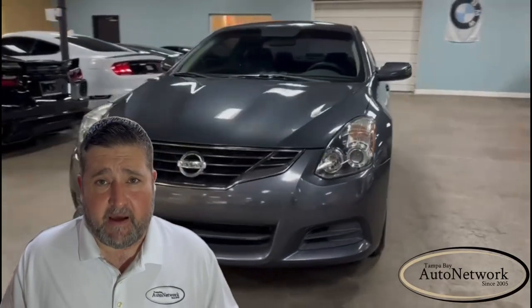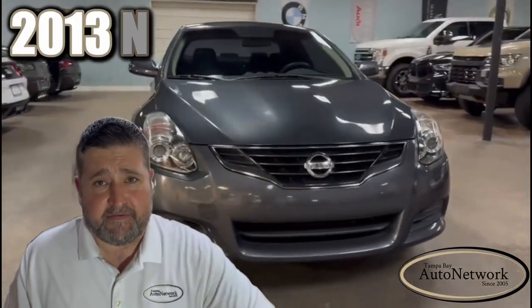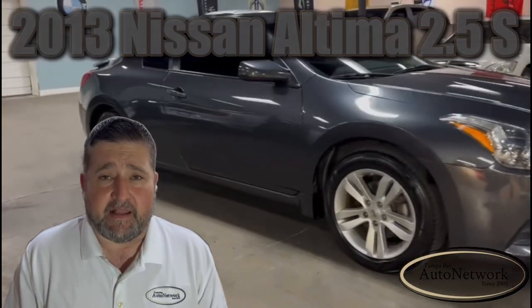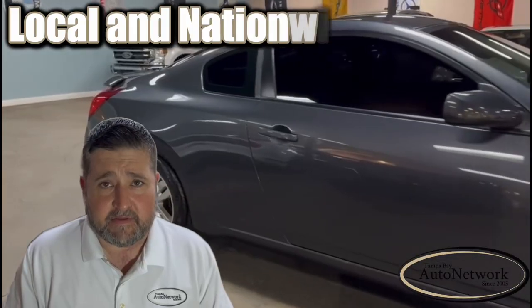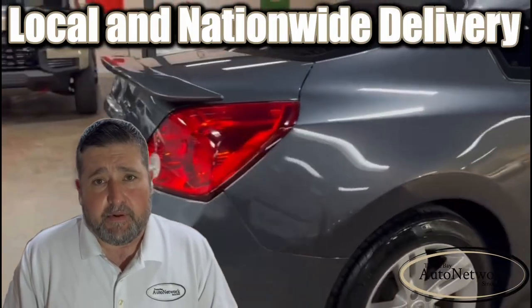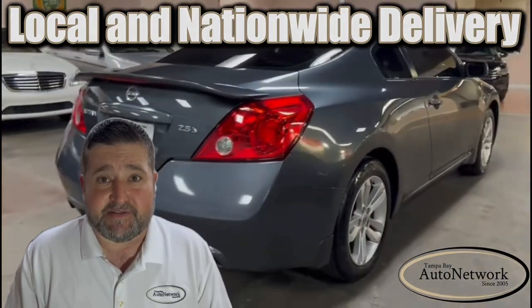Hey, it's Robert here with Tampa Bay Auto Network, and this is a 2013 Nissan Altima 2.5S. I'm here to go over its highlighted features and options, then I'm going to point out the small cosmetic imperfections. If you find our information helpful to you, please give us a like and a follow. Now let's get started.